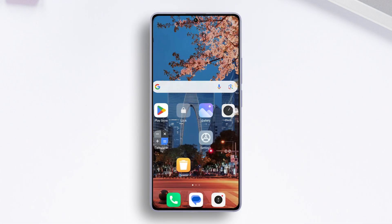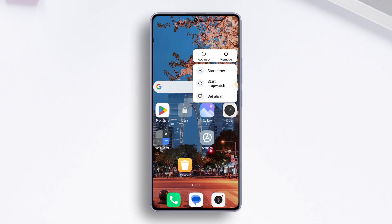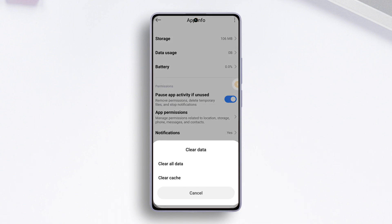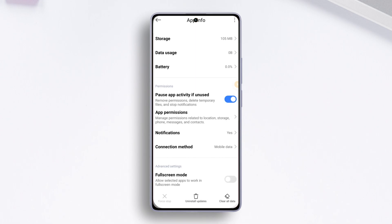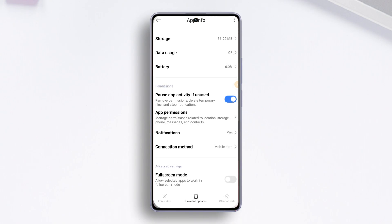To do this, tap and hold the Clock icon from the home screen, then tap on App Info from the pop-up menu. Next, tap on Clear Data and select Clear Cache, then hit OK. After that, tap the Clear All Data button and hit OK. Now close this page and check if the issue is fixed.